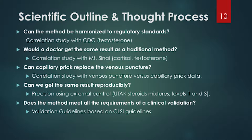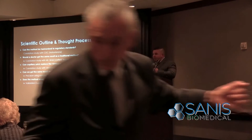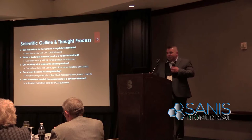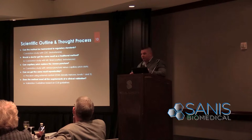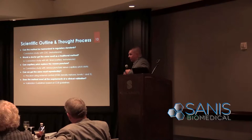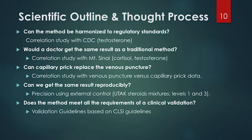When developing something this innovative, the first question is: can the method be harmonized to regulatory standards? Is there proficiency testing, and can you match up with government agency-standardized clinical tests? Would a doctor get the same result as a traditional method? One of the difficulties with saliva or urine hormone testing is that those values don't have medical reference ranges — they don't tell a doctor what to do. Whereas blood measurement has clinical guidelines; for example, a testosterone level below 290 nanograms per deciliter for a male would be considered low testosterone.